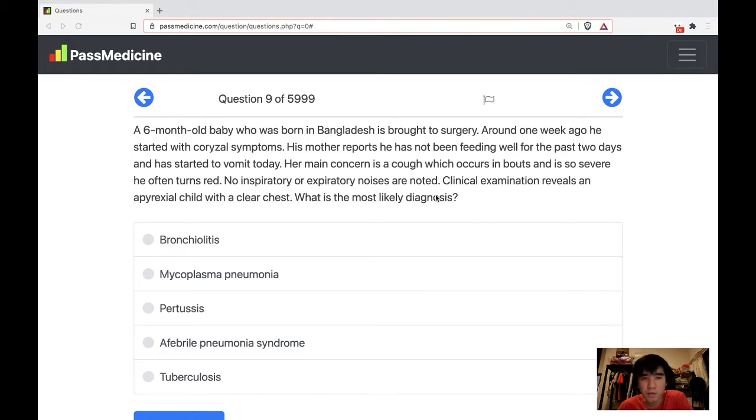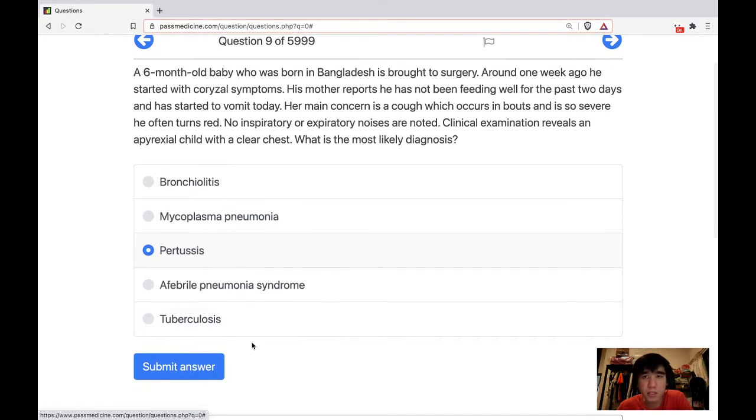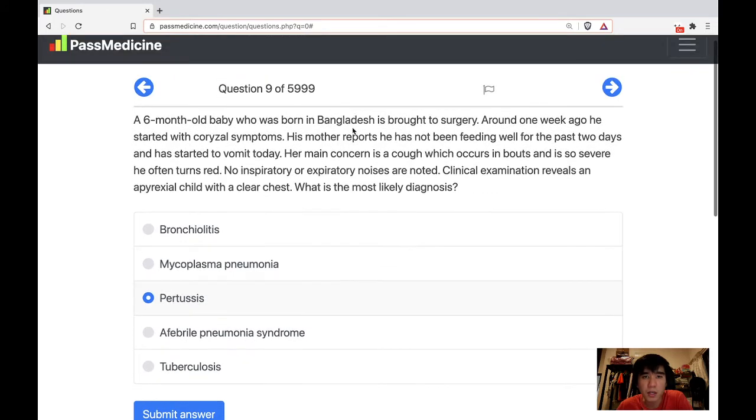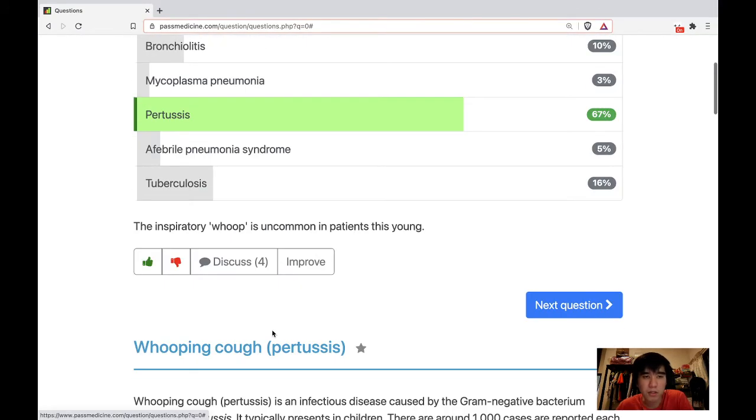He does not have fever. He does not have any wheeze or ronchi in the lungs. No breathing noises, but there is a typical cough which comes in bouts and is so severe that he turns red. This is typical of whooping cough or pertussis. The answer is pertussis.